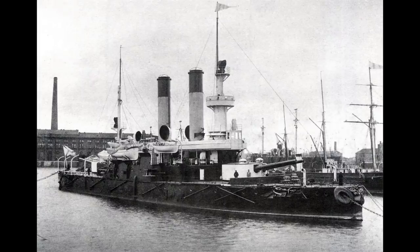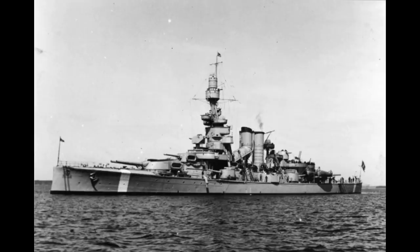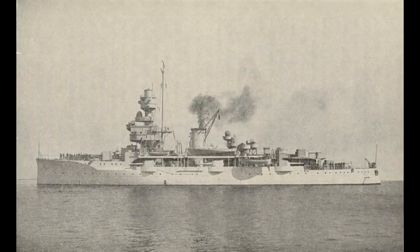The Coastal Defense Battleship was a product of the Ironclad and Dreadnought Age, up until about the 1920s. The vast number of purpose-built ships of this type were made for countries that either could not afford, or did not need, full-scale ocean-going battleships, but might need to defend themselves from enemy battleships or cruisers.